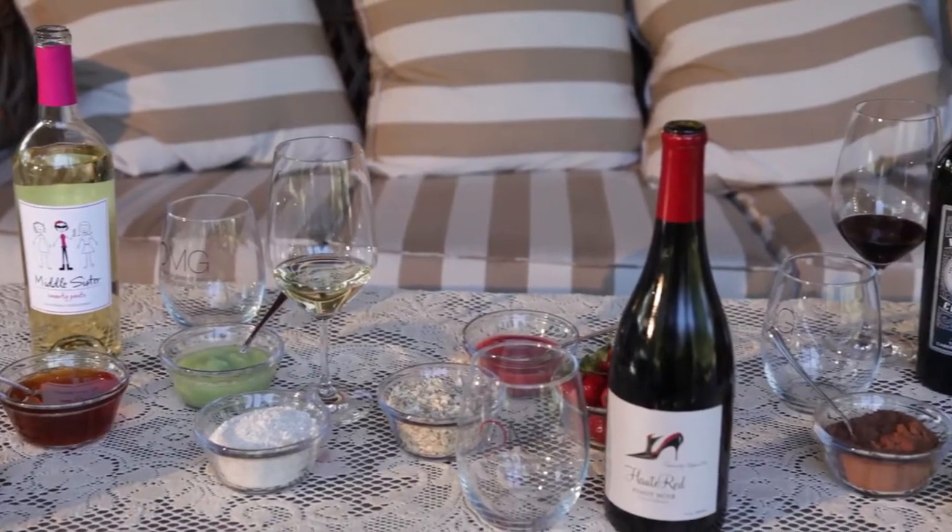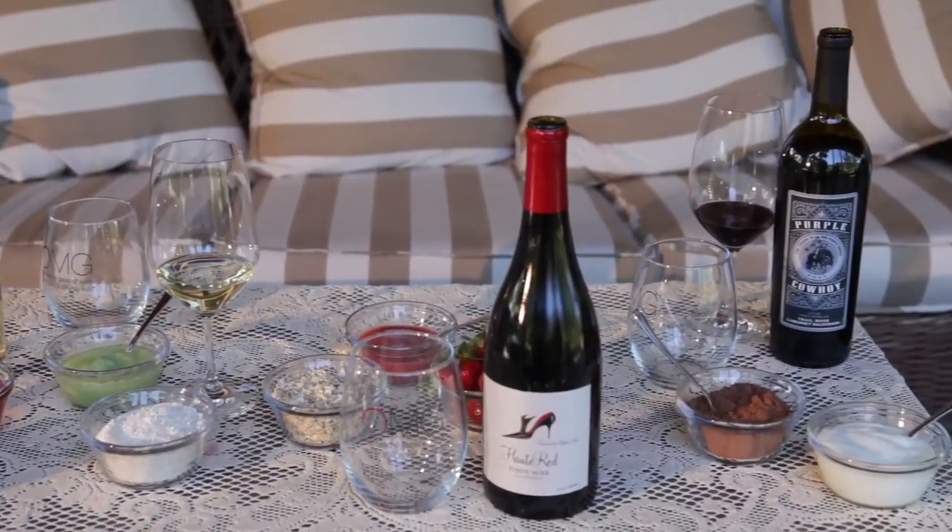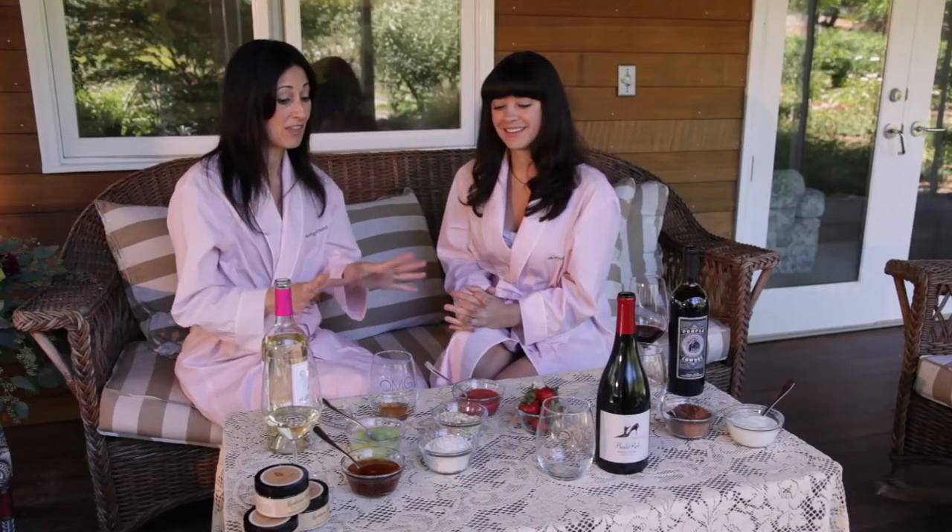I'm thrilled to be here today to be sharing with you several simple facial cocktail recipes using seasonal ingredients that you can find in your kitchen or your garden and pairing them with Wine Sisterhood wines. So tell us what you've got here. This looks delicious. And actually everything I make is edible.